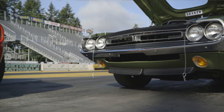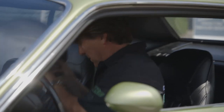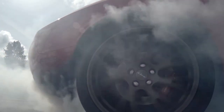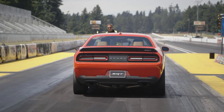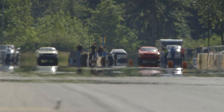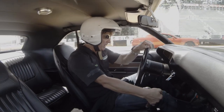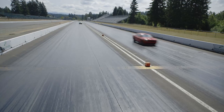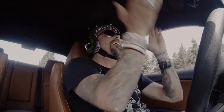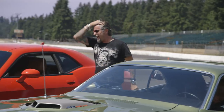You brought the heat, that's for sure. Let's go roast them and see how they do. Here we go! Come on! Come on, baby! Come on!